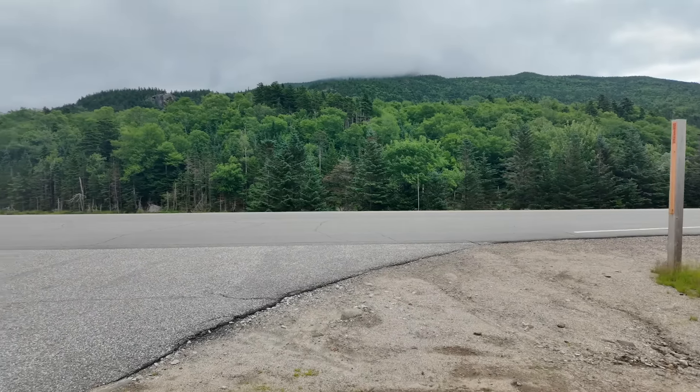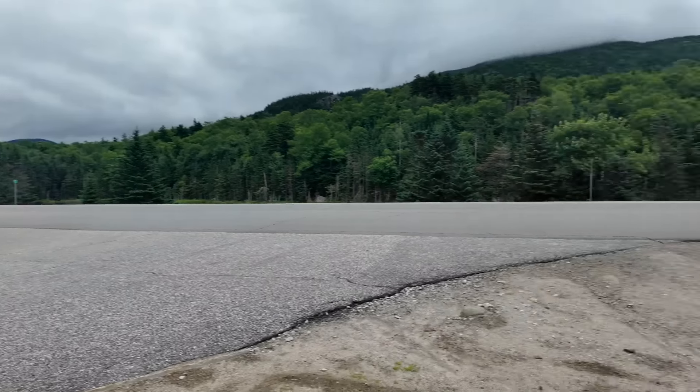All right guys, here we are day 131 right back at the Pinkham Notch Visitor Center. We're about to cross the road and head up into the Wildcats. It's supposed to be a nice day today, although in the morning the mountains are still covered - you can see the clouds moving through but it should clear up nicely. It's time to get this day started. I'm gonna try to get to a campsite about 19 miles from here. We're gonna hit a lot of 4,000 footers - the Wildcats, the Carters. Once we get up to the ridgeline we should be up there for a while. A lot of climbs and scrambles today.